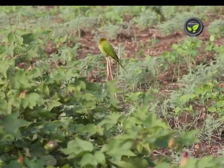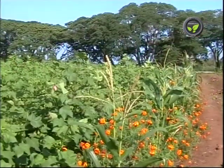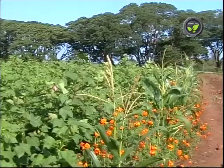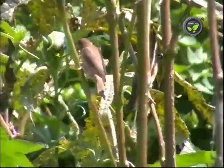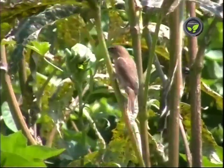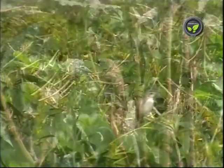Bird perches are seen in some fields. Otherwise, maize or okra plants are grown here and there. Birds sit on these perches and predate on the insects. Twenty bird perches per acre can give considerable control of insect pests.